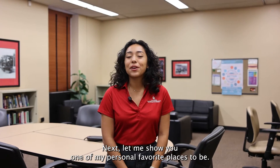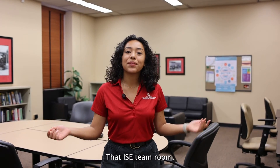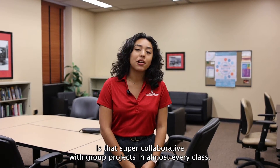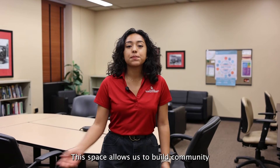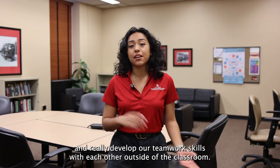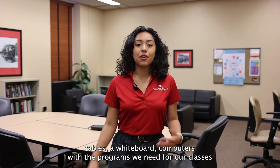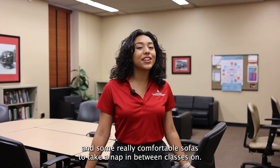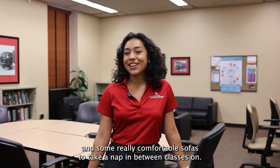Next let me show you one of my personal favorite places — the ISE team room. One thing I love about the ISE program is that it's super collaborative, with group projects in almost every class. This space allows us to build community and develop our teamwork skills outside of the classroom. It's fully equipped with conference tables, a whiteboard, computers with the programs we need for our classes, and some really comfortable sofas to take a nap on between classes.